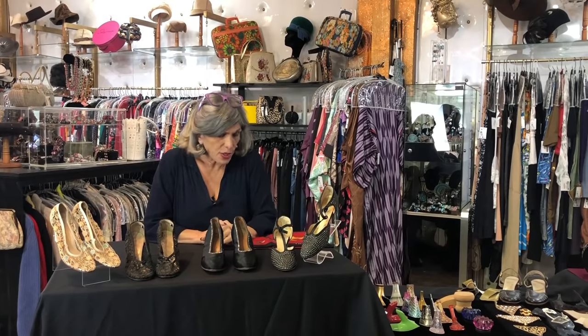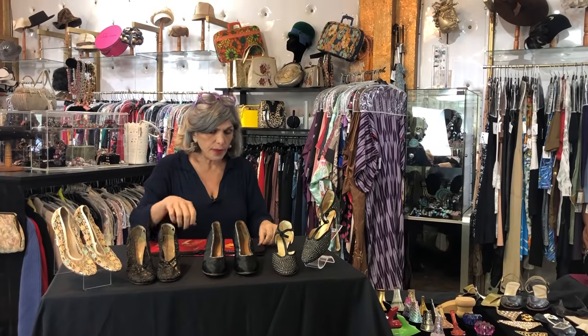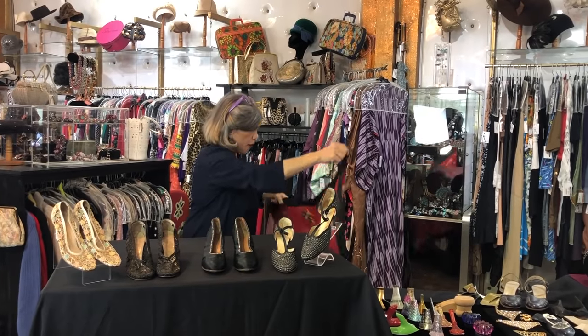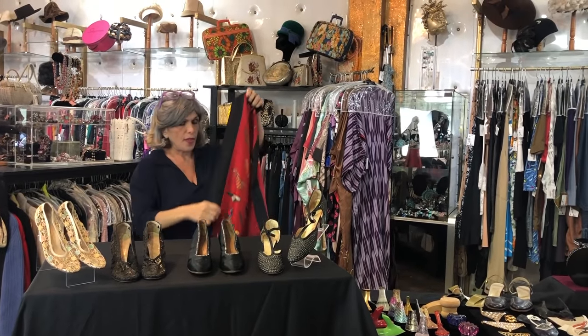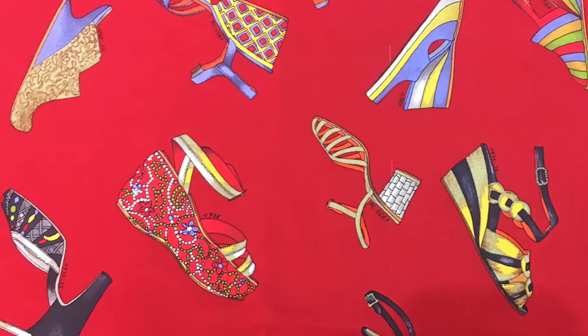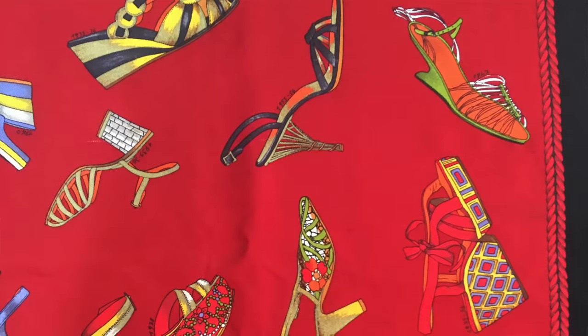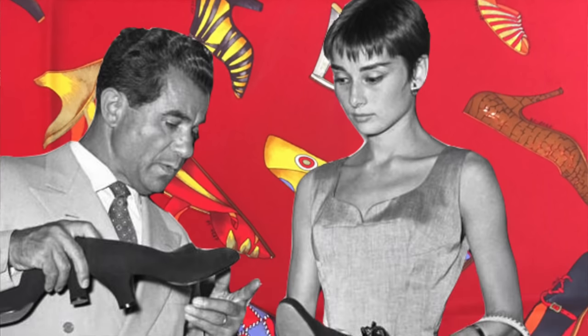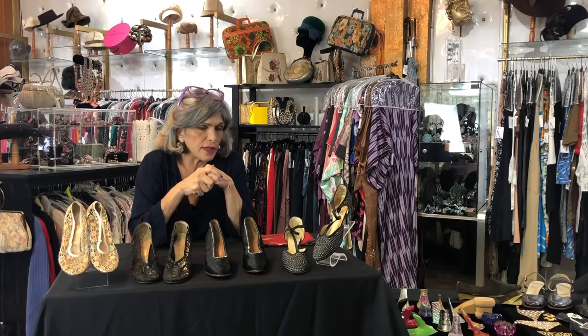I managed to acquire a beautiful silk twill scarf from 1989 that shows a lot of the famous Ferragamo designs. If you ever get a chance to go to the Ferragamo Museum, it's a must.